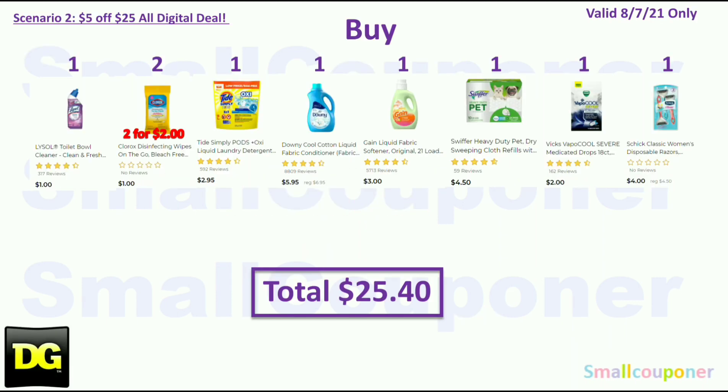Scenario 2. You'll buy one Lysol for $1, two Clorox wipes at $1 each ($2 total), one Tide Simply Pods for $2.95, one Downy — the 77 ounces or 90 loads — on sale for $5.95, one Gain Softener 21-load or 64 ounces for $3, one Swiffer for $4.50, one Vapocool for $2, and one Schick Classic Disposable for $4. Your total is $25.40.